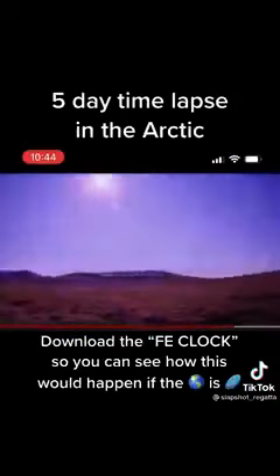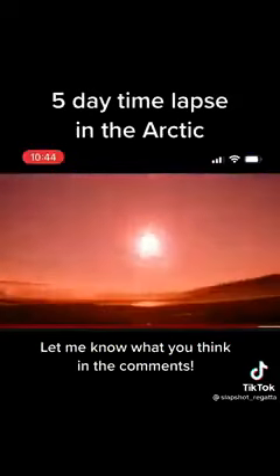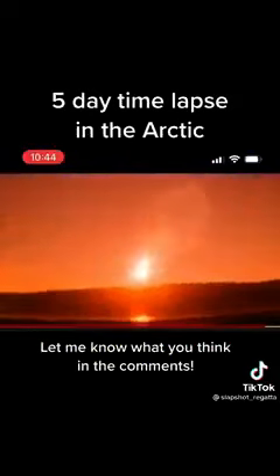But here, this proves it. Not only take note of the fact that the size of the sun gets bigger as it's coming towards noon — then look, it's going to get smaller. It's a local sun, about 3,000 miles away. Guys, wake up and share.